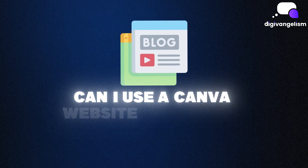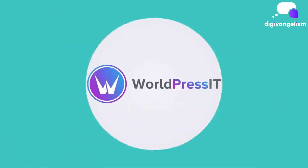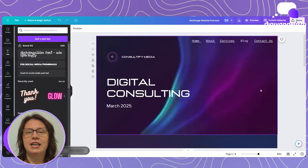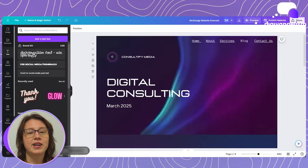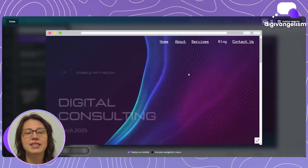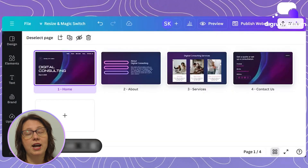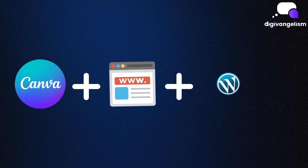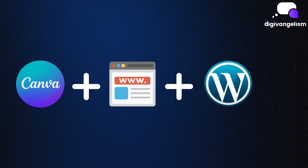A frequently asked question we get is, can I use a Canva website for a blog? Usually our answer is meh, sort of, yes, but maybe a WordPress platform is a better option. Today we're excited to tell you about the best of both worlds. Imagine having the beautiful custom design of a Canva website paired with the SEO power and flexibility of a WordPress blog. Together they create an online presence that's both visually striking and incredibly functional. We're going to talk about how to combine Canva for your main website and WordPress for a blog, and how that will give you the ultimate setup.